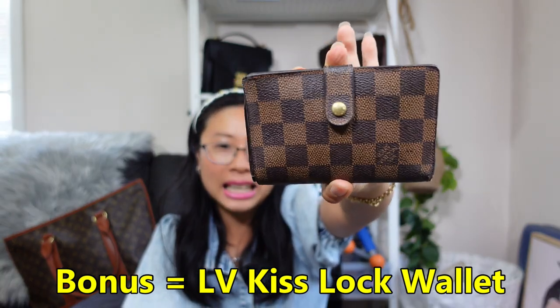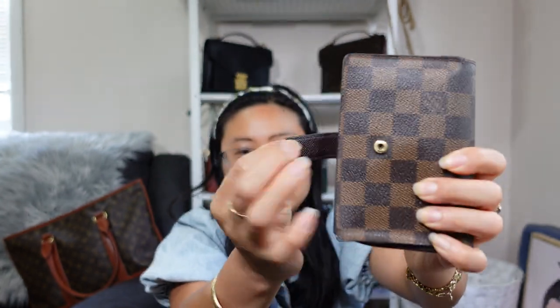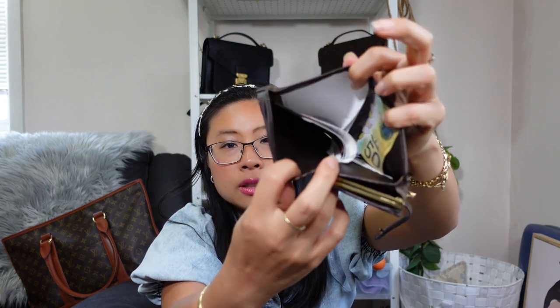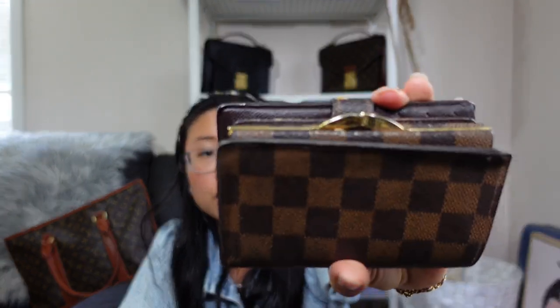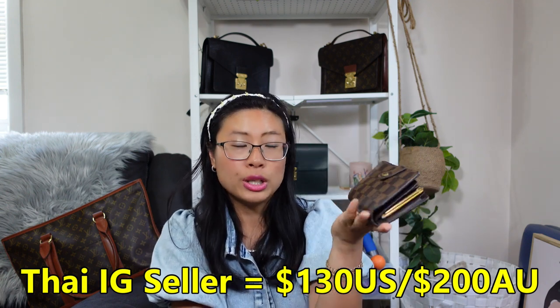Bonus item — not a bag but my Louis Vuitton Damia Ben Kiss wallet, bought in 2019. It closes with a snap button, has card slots on one side, a bill slot, and a kiss-lock coin compartment with Louis Vuitton on the hardware. Such a gorgeous vintage wallet. I got it for about $130 US dollars, about 200 Australian dollars, from the same Thai Instagram seller I bought the Saint Cloud from.